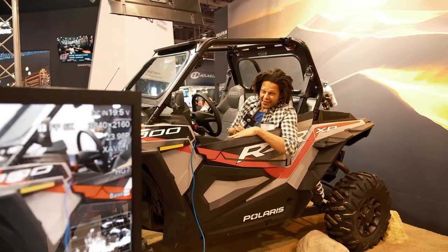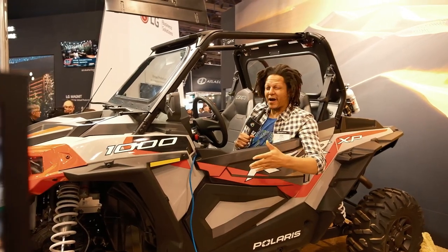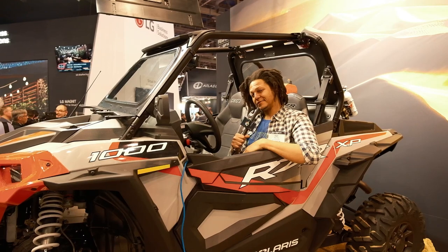I drove my Polaris Razor 1000 to the Fujifilm booth because we're talking about the Duvo 25 to 1000. This is NAB 2023. Hop in the car, let's go for a ride.